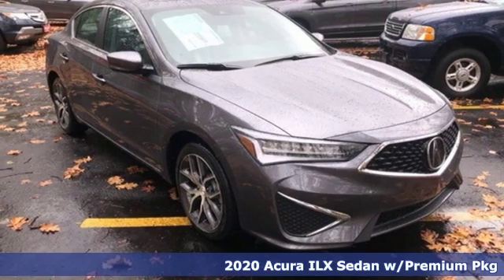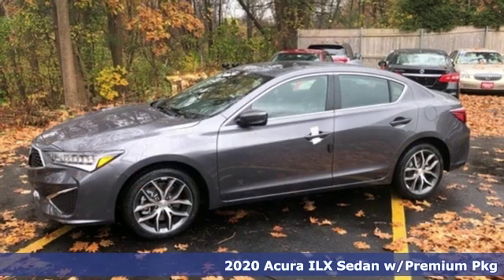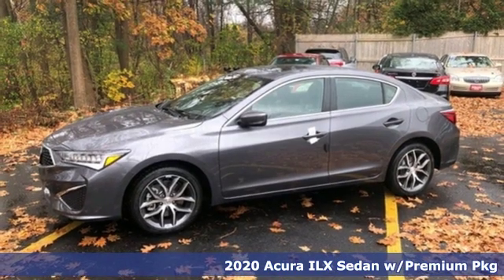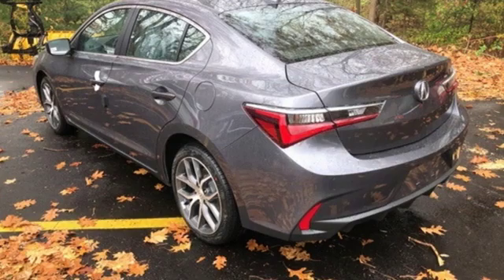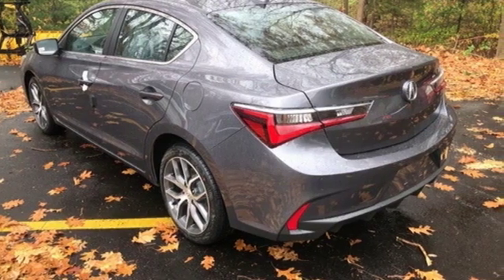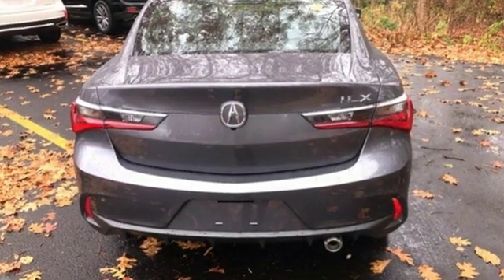It's a new 2020 Acura ILX. The ILX is your introduction to luxury performance, or is luxury performance your introduction to the ILX? It's equipped for all your driving needs and wants.